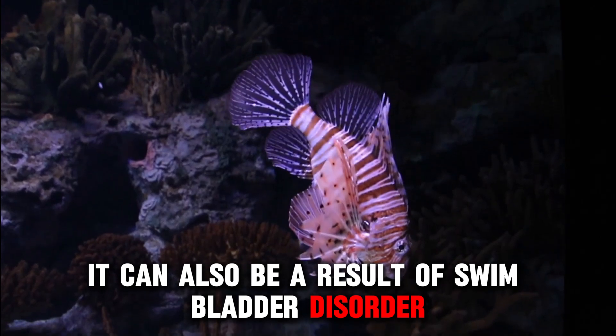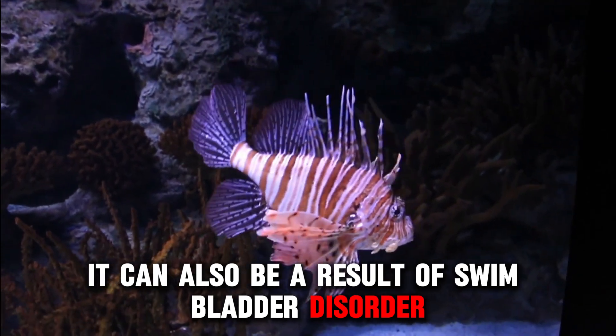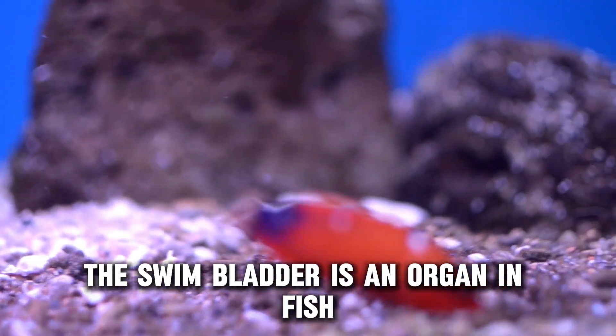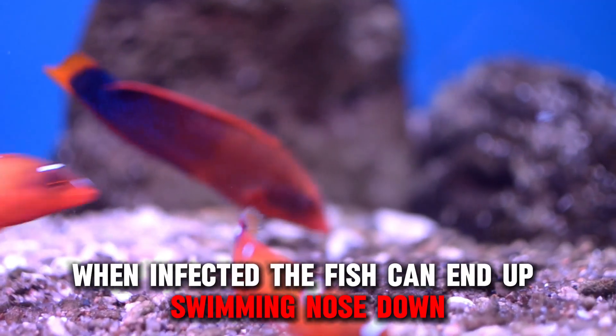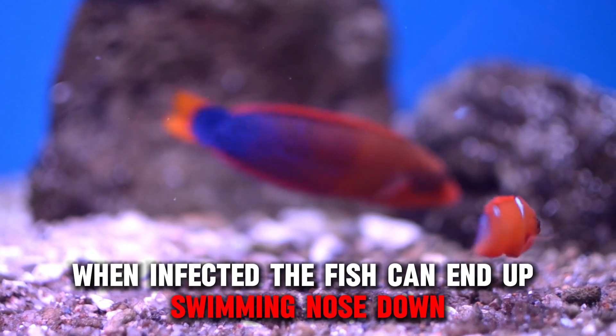It can also be a result of swim bladder disorder. The swim bladder is an organ in fish that helps it control its buoyancy. When infected, the fish can end up swimming nose down.